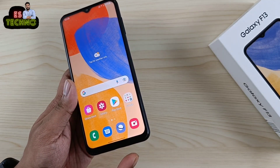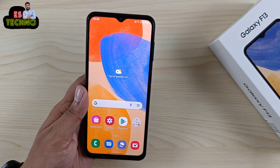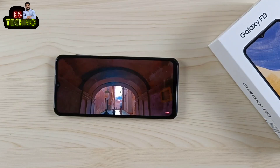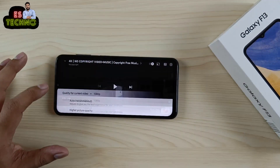इस phone में single speaker है। Single speaker की sound quality ठीकठाक है — उतनी ज़्यादा loud नहीं है। YouTube पर किसी भी video को इस phone में maximum 1080p 60fps पर watch कर सकते हो, हालाकि HDR support नहीं करता।